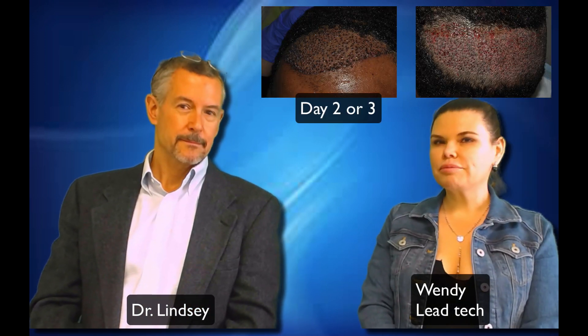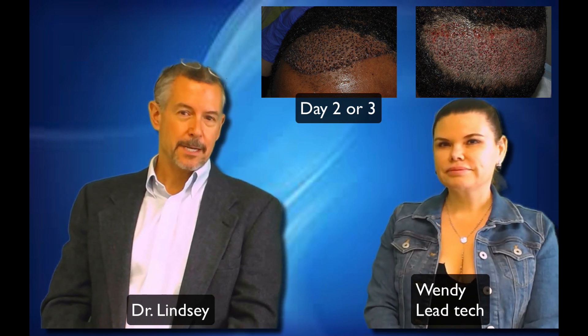We FaceTimed every day — his assistant would clean him and update me every day on his progress. Here he is a couple days out, and then he sent pictures every week. Here's one week.